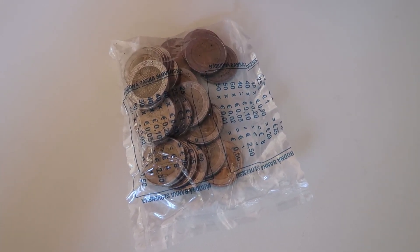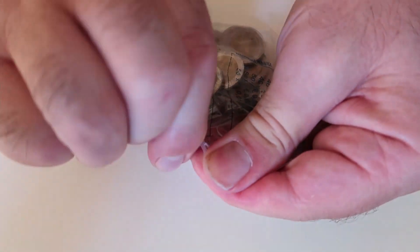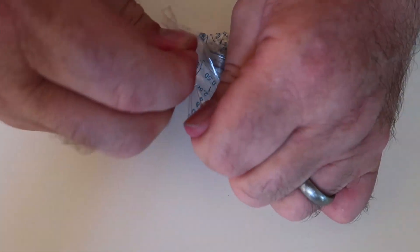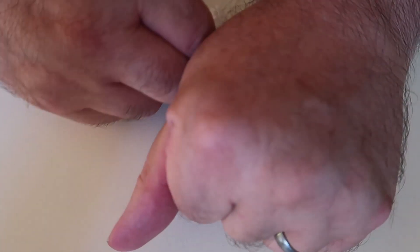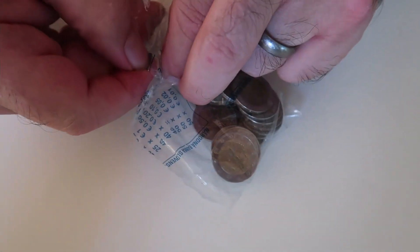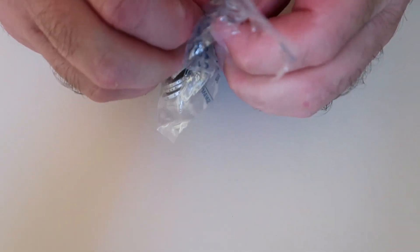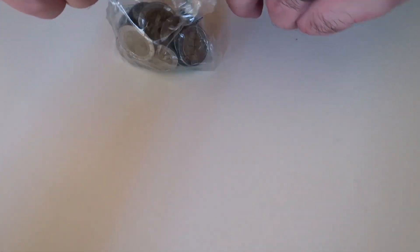So we're going to open this one to see if we have anything of interest, and that's the first problem - who's trying to open the bag. Goodness me, it's pretty tough. I like the English bags. You've got struggling. I am struggling. There we go.